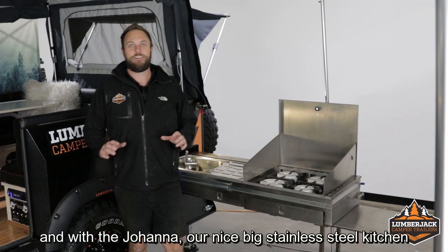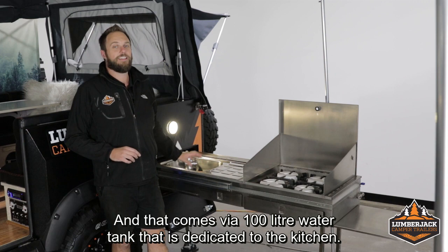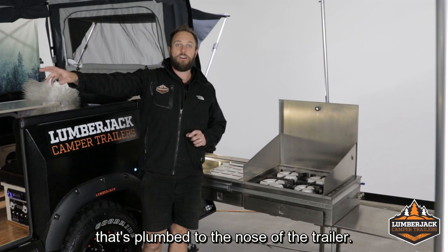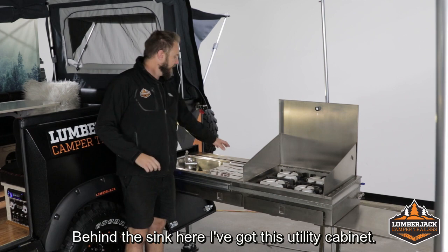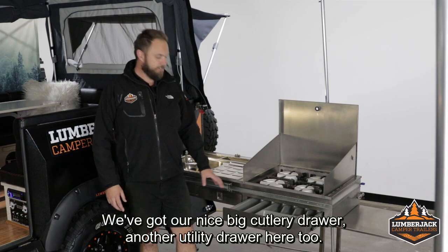When it comes to camping, it's all about the outdoor living. With the Joanna, our nice big stainless steel kitchen is going to be absolutely perfect with that in mind. Behind me, I've got this nice large sink — the sink is plumbed with hot and cold water to the tap, and that comes via our 100-litre water tank that's dedicated to the kitchen. Over this side, I've got the nice big four-burner stove with a piezo ignition on each one of those stovetops.